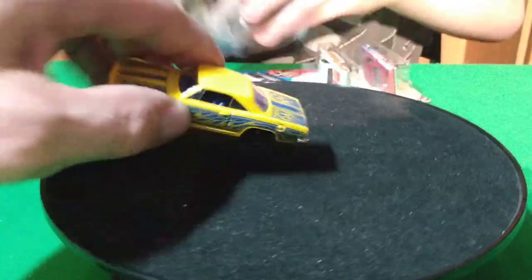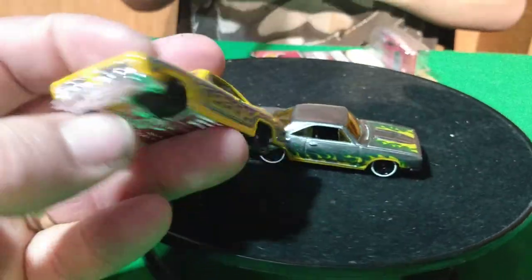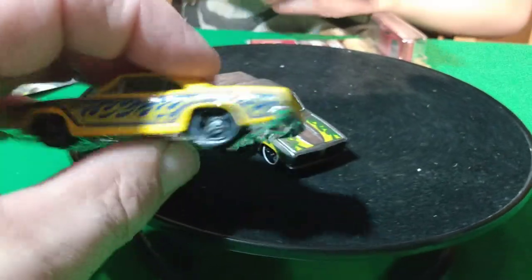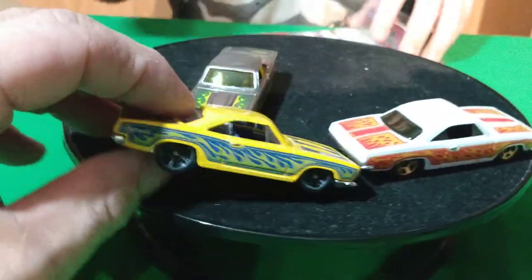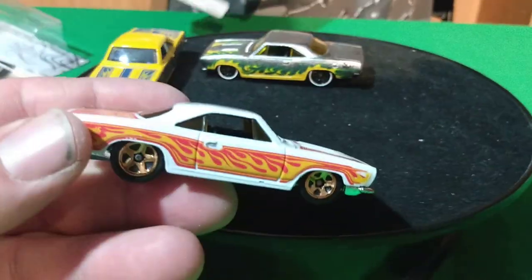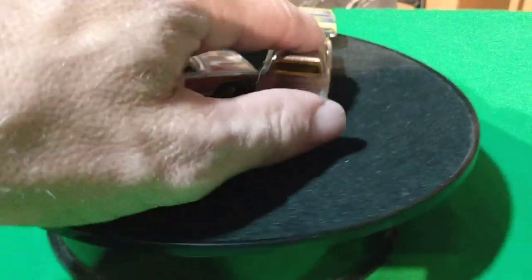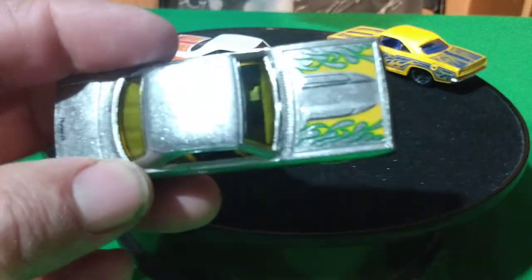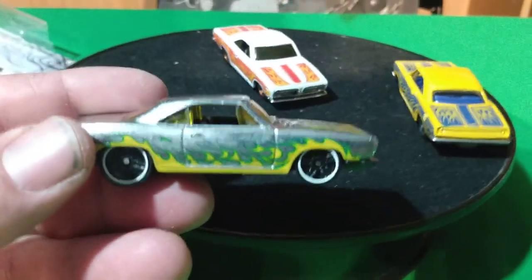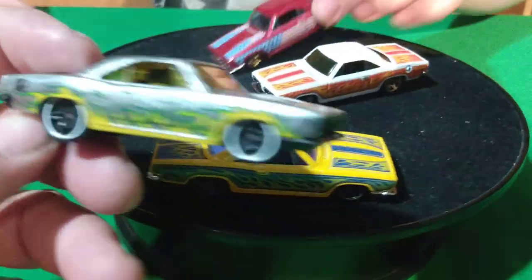I think this is the Toys R Us car — the yellow one. I think I got all four of these cars. And the white one — the white one must be the first one that came out, and then the yellow one is the Toys R Us one. And this is from that ZAMAC set that was at Walmart in 2018 — it says 50th on the side there.